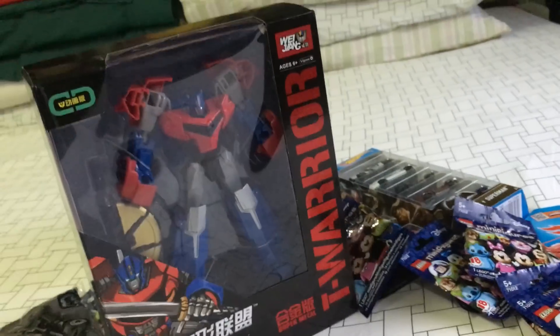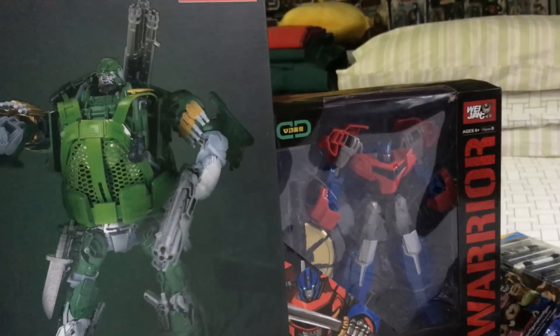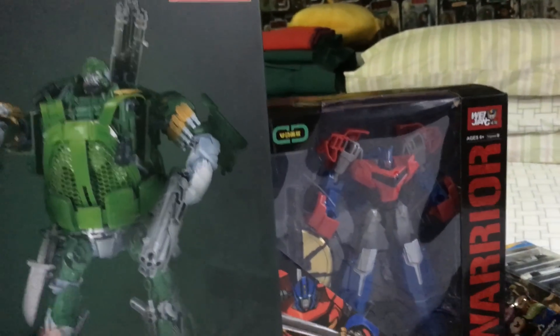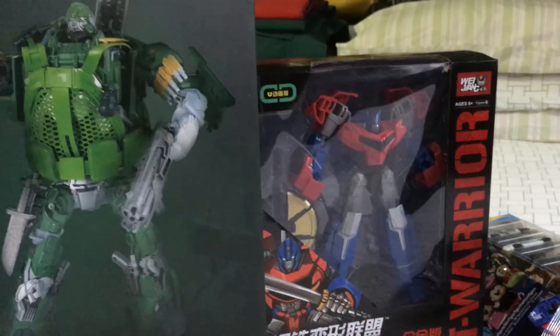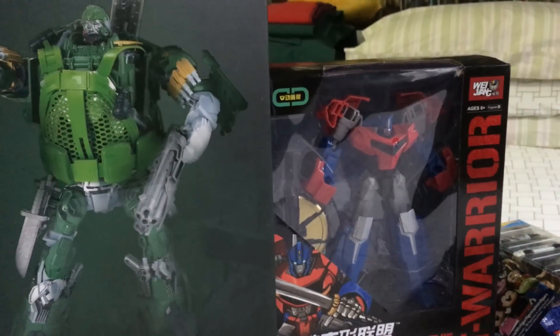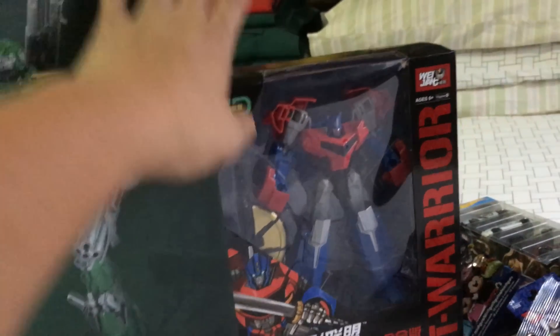Jay also picked up for me out at Chinatown another KO — this time from the movies. Hound was a voyager class figure for the Age of Extinction line, but this is a leader class oversized knockoff with diecast parts. It's basically a KO of the Doctor Wu upgrade, so I could not resist — I told Jay to just get both. The total I paid for both of them is only about four or five dollars less than what you'd pay for a regular voyager class figure, so great value for money.